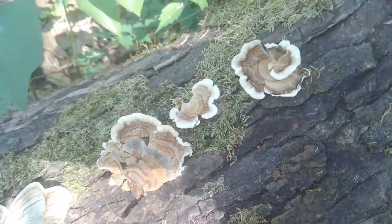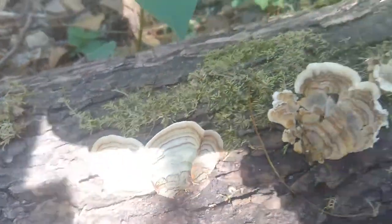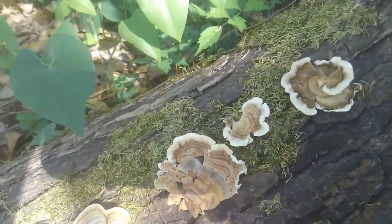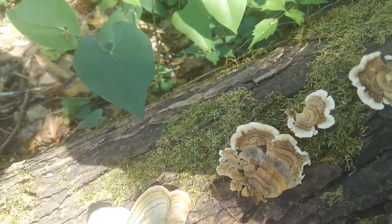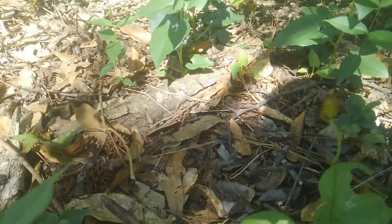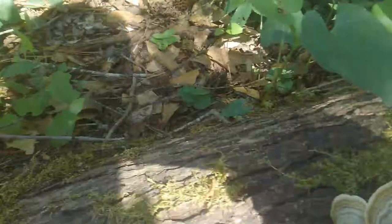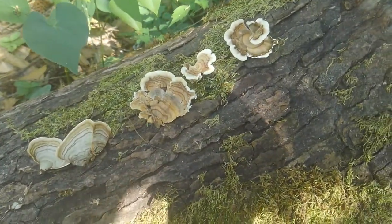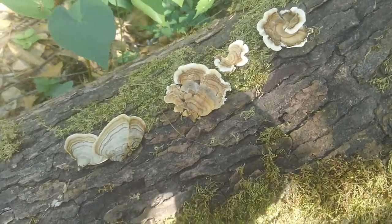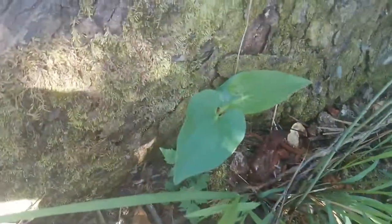I thought I'd do something a little bit different from snakes — sometimes you just gotta take a break and observe the tiny organisms around you, like these June bugs or mayflies, or whatever you want to call them. It all rolls into one, like this grass and these leaves and the moss on this elm tree.